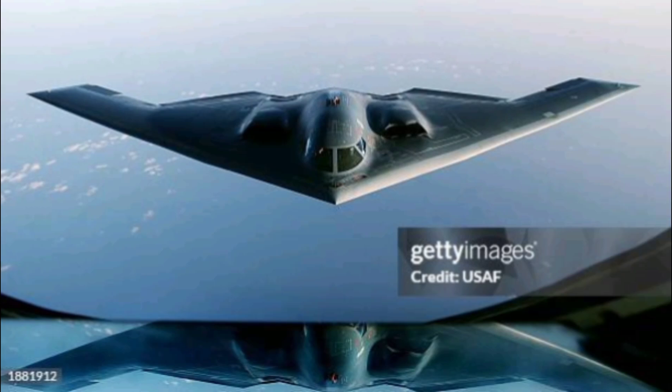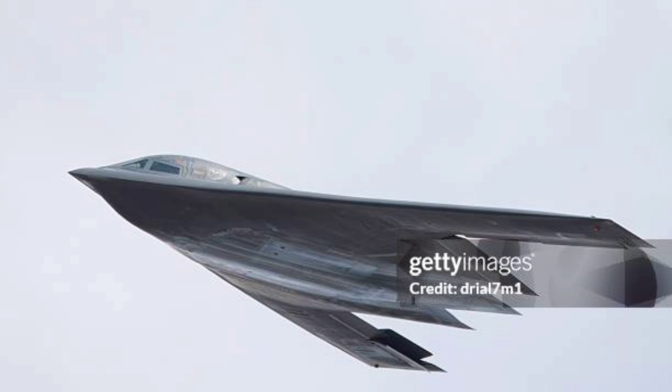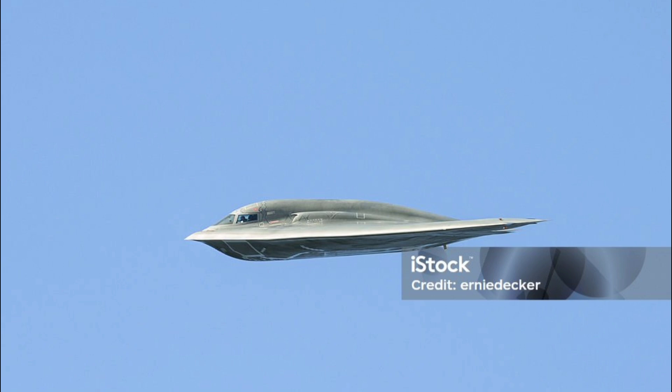First introduced to the public in the late 1980s, the B-2 was developed under extreme secrecy. Its main objective was to penetrate dense anti-aircraft defenses and deliver both conventional and nuclear payloads anywhere in the world.